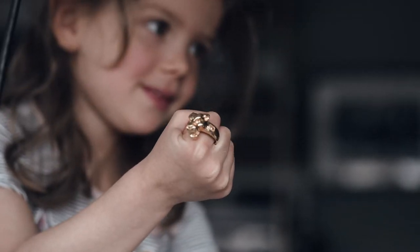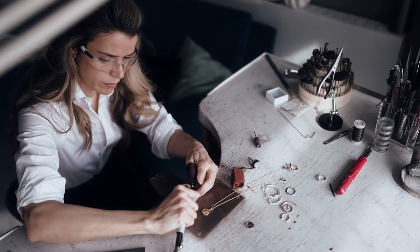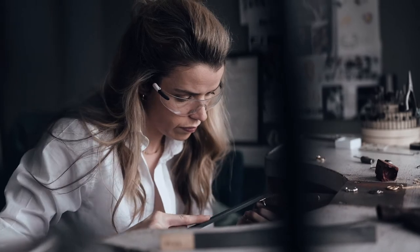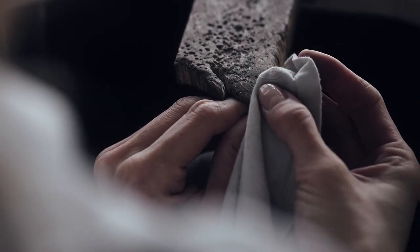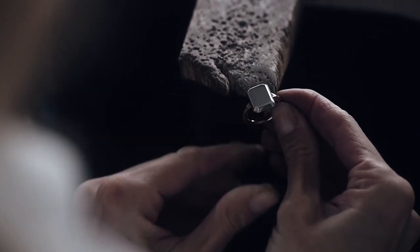I started Atelier Romy about five years ago when I was pregnant with my daughter Romy. I wanted to create a brand which is accessible but has the same aesthetics of high jewelry — something strong and which is for the women of today; someone who knows what they want and what they like, with a strong aesthetic, design-driven.